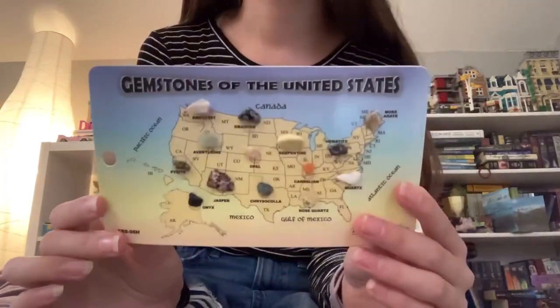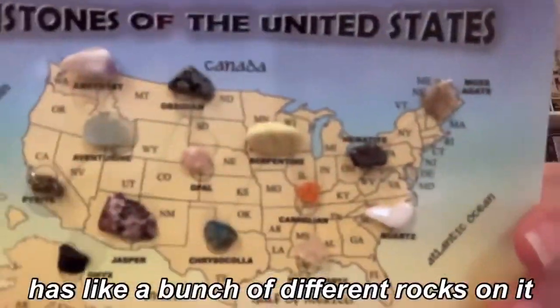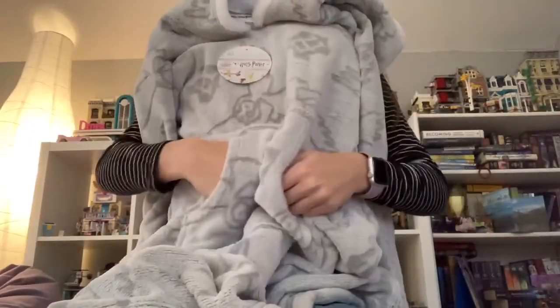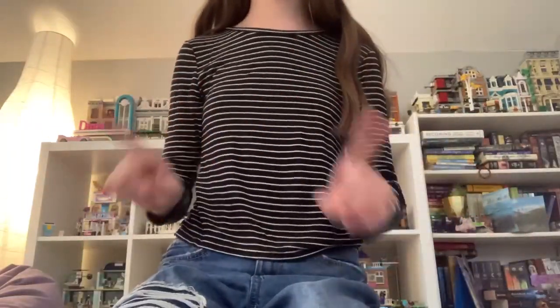From my grandpa — they went to Arizona and the Grand Canyon — so they got me this thing with a bunch of different rocks on it. I also got a kind of Harry Potter cozy blanket thing. It's got a hood, arm holes, and then you put your arms through. Another blanket because I love them!